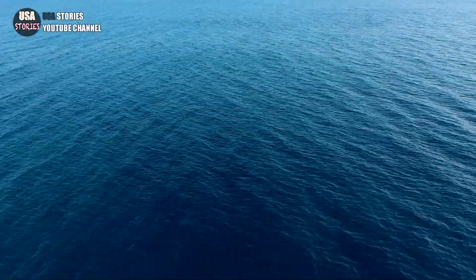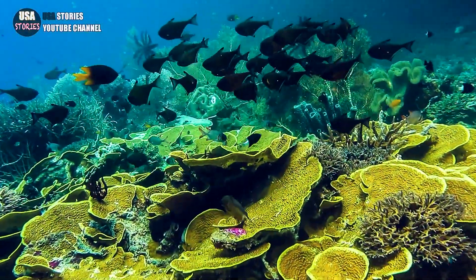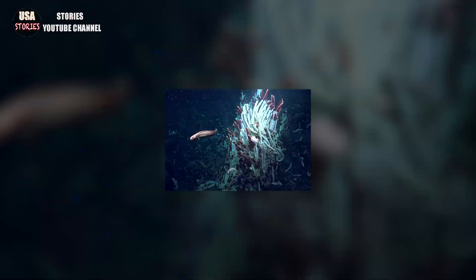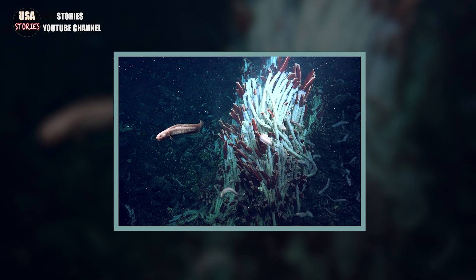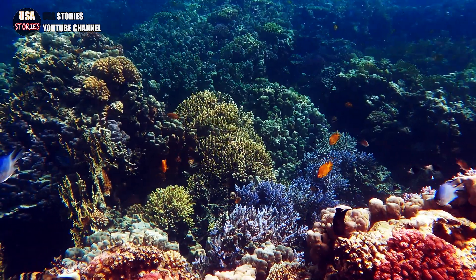The deep ocean floor is home to some of the strangest species on Earth, who live in amazing habitats. Consider this marine animal, which lives in hydrothermal vents that are frequently located a mile or further below the surface of the water.